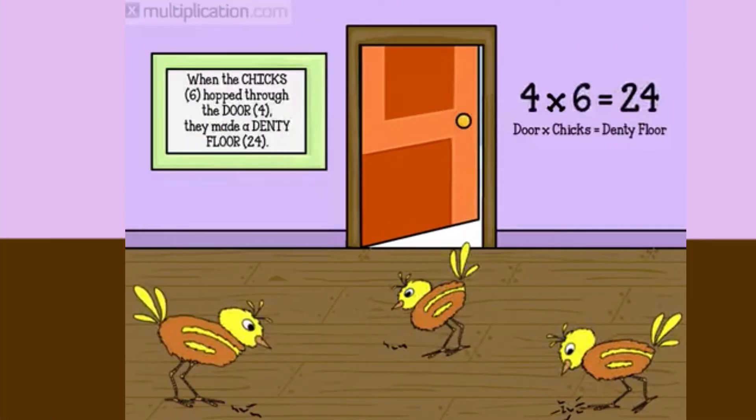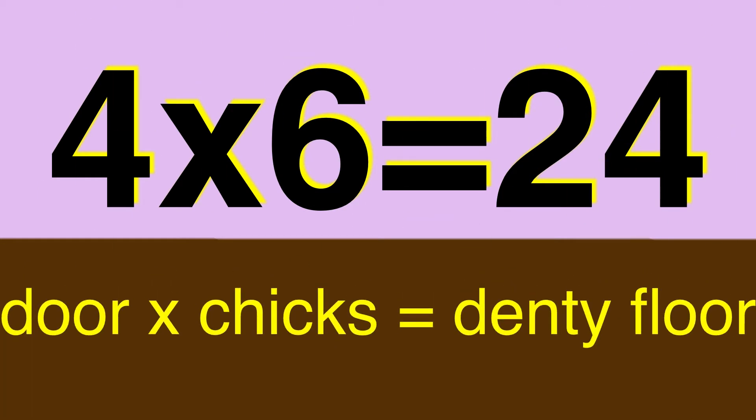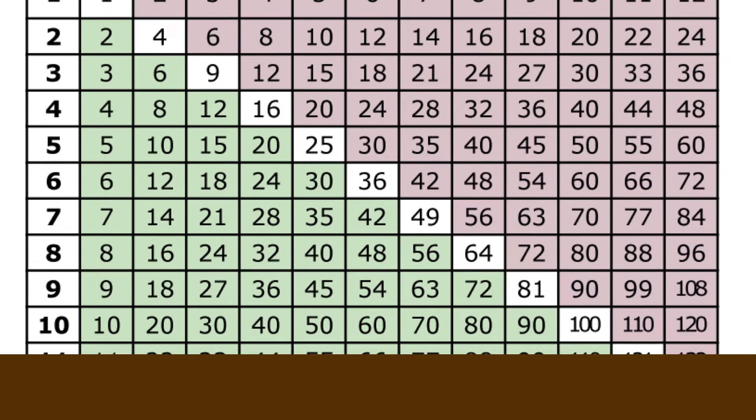Four times six equals twenty-four. One day after breakfast, the farmer accidentally left the door to his house open. His baby chicks hopped in through the door four and pecked at the crumbs left on the floor. When the chicks six hopped through the door four, they made a denty floor. Twenty-four. Four times six is twenty-four. Four door times six chicks equals denty floor. Twenty-four.